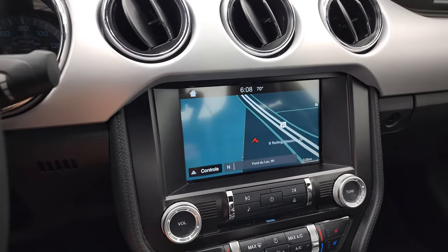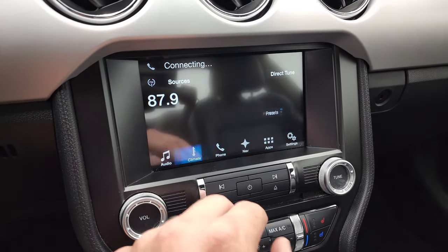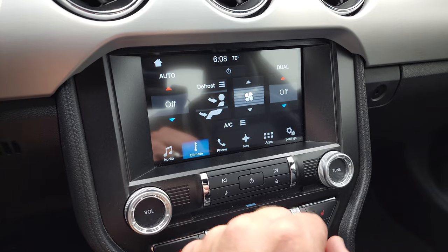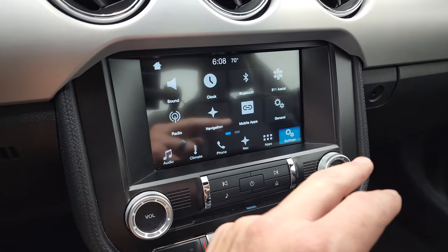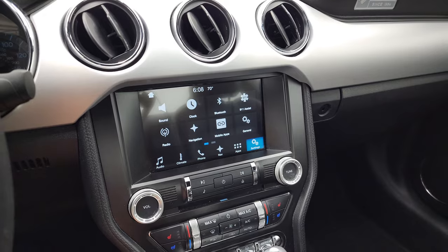It does have the Sync 8-inch radio. It does have the factory navigation system. You get AM, FM, and SiriusXM radio capabilities. You also have a CD player on there. You have all your different climate controls and different apps and settings. And I believe it also has a backup camera — I'll show you that in a second.